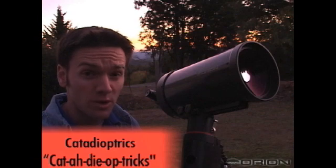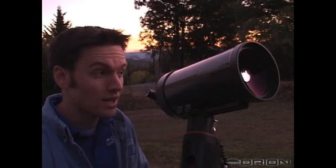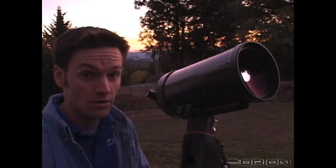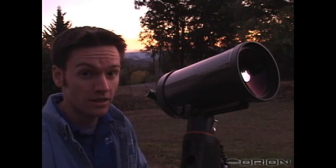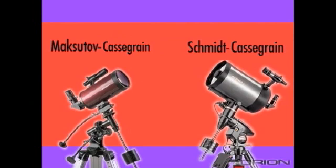Finally, we have the catadioptric family of telescopes. This covers a pretty big category, but it's really a compound telescope that uses both mirrors and lenses to gather the light and deliver the image. The most common type of catadioptric telescope is the Cassegrain family. The Schmidt-Cassegrain and the Maksutov-Cassegrain are the two most popular kinds of catadioptric, also called compound, telescopes.